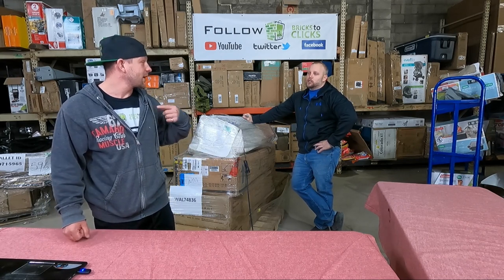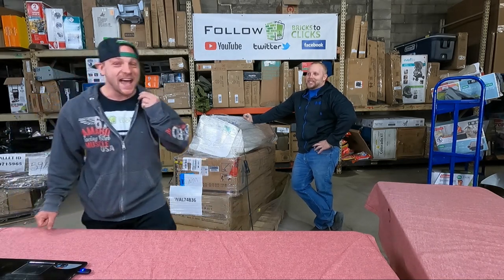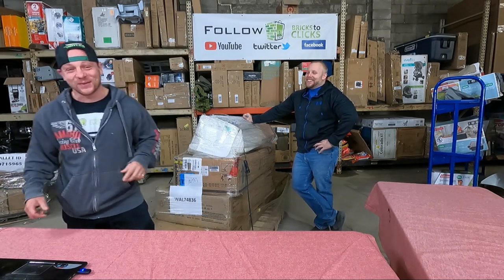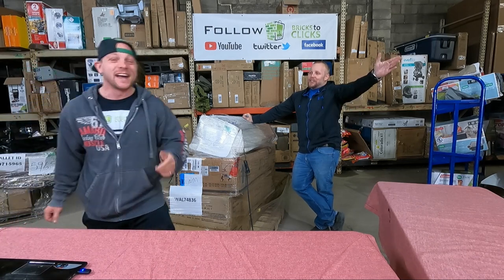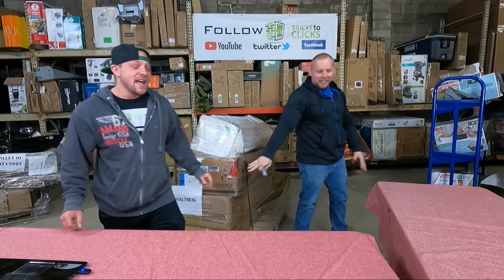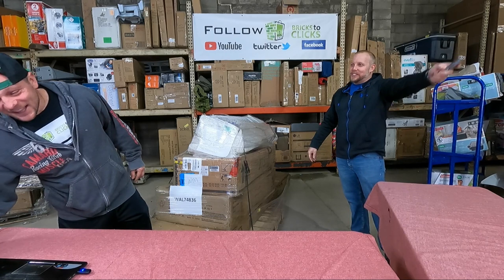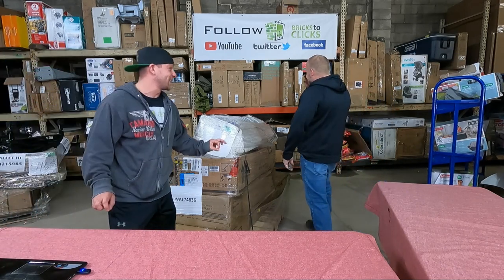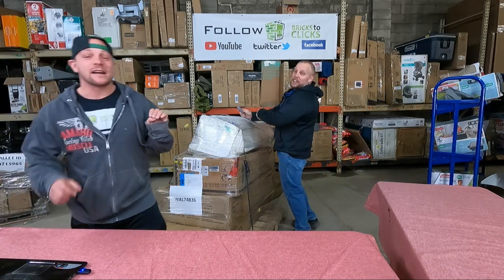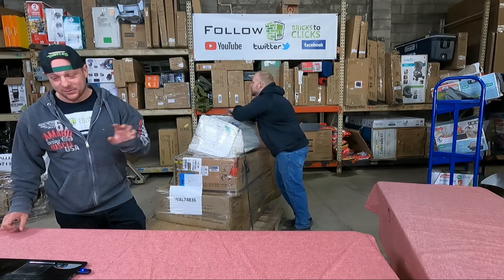We had some back-and-forth banter, but bottom line — wait until you see what the hell we had to unload, it was absolutely insane. I was a muscle in that scenario, so let's get into it.